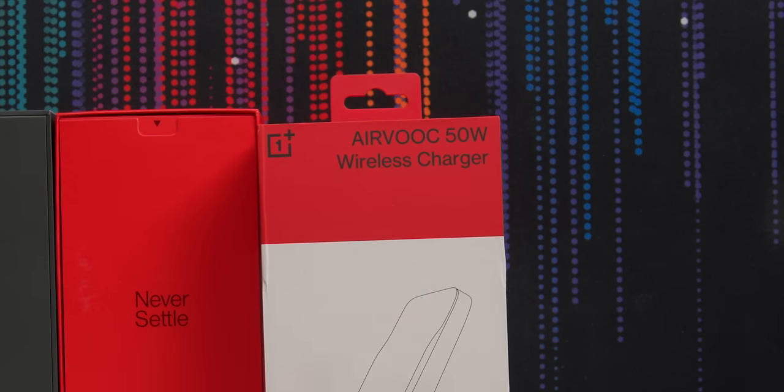What I wasn't expecting is this: a 50 watt wireless charger. This thing will charge wirelessly faster than most phones charge over a wire.